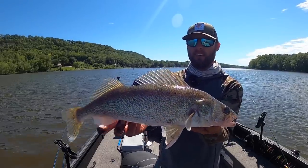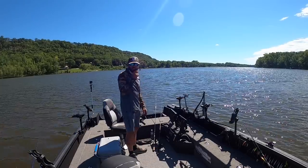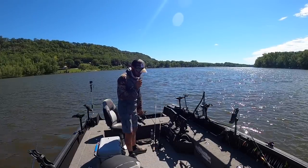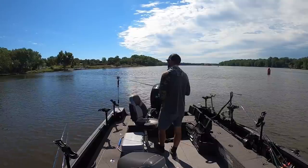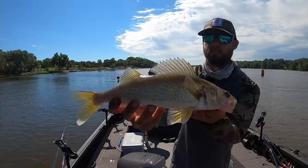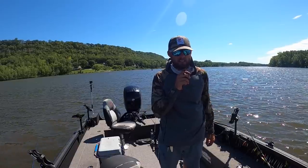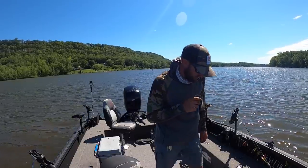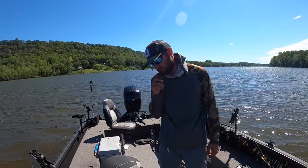We just realized the mic died through about six fish catches, which always sucks. But to catch you guys up to speed, I've caught more fish and have started catching some on crankbaits, which is always a good thing. We're just going to keep chucking the crankbait going wing dam to wing dam because it seems to be working.